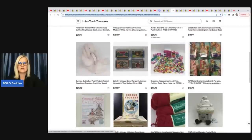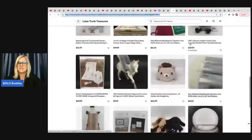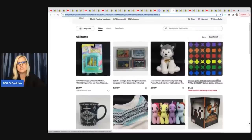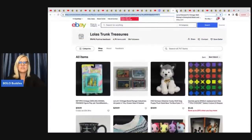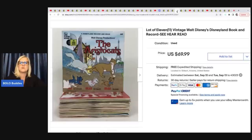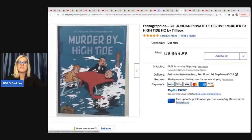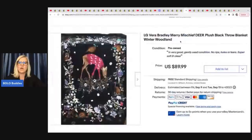Lola's Trunk Treasures is her eBay store with lots of great items — check out her store down below. She sold 11 Disney books, paid a dollar each at Goodwill, and took a best offer of $60 plus shipping. She also sold a Fantagraphics Gil Gordon private detective book, got it at Goodwill for $2, took a best offer of $37.49 with free shipping. And this LG Vera Bradley Merry Mischief Deer plush black throw blanket she got for $5.80 at Goodwill and sold for $80.99 plus shipping.